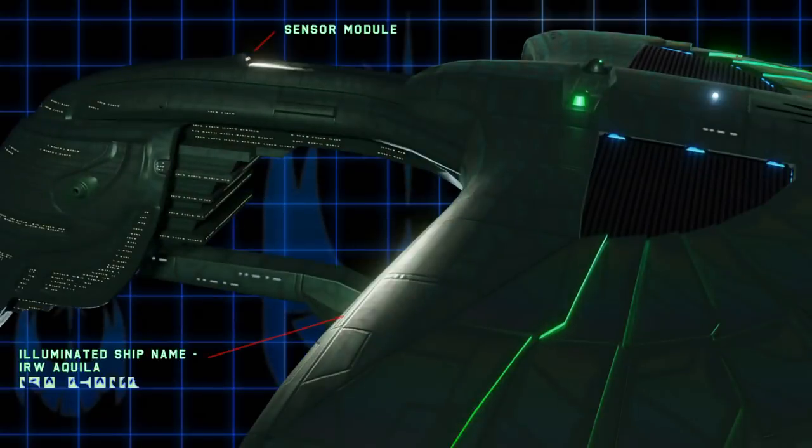Moving to the top, I used this top module to house floodlights which illuminate the IRW Aquila's name on the main hull written in Romulan. This also may be some form of sensor array. This module was once portrayed on screen as a disruptor, however on the Aquila it is not.